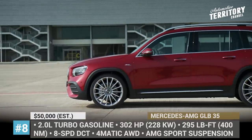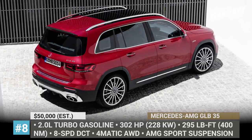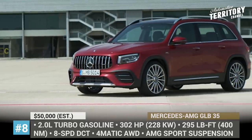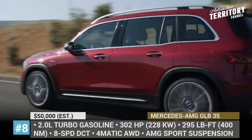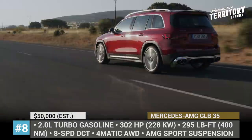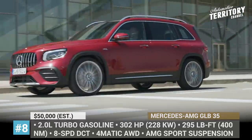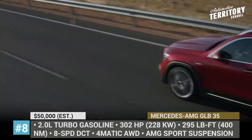Mercedes-AMG GLB 35 4MATIC. So far, this is the only AMG performance model in the all-new GLB range, available in a 5-passenger layout with an optional third row. Just as many AMG-treated models before it, the GLB 35 comes with a signature AMG front grille design, new wheels, a small roof spoiler and round exhaust tips. Its underhood hardware is represented by a 2.0-liter turbo four-cylinder, an 8-speed dual-clutch and AMG all-wheel drive.